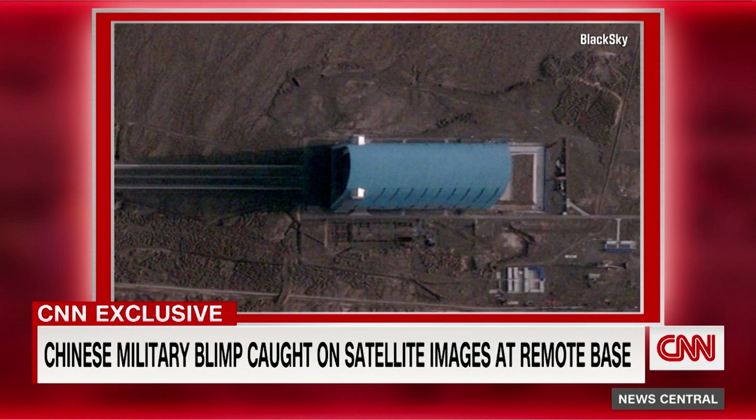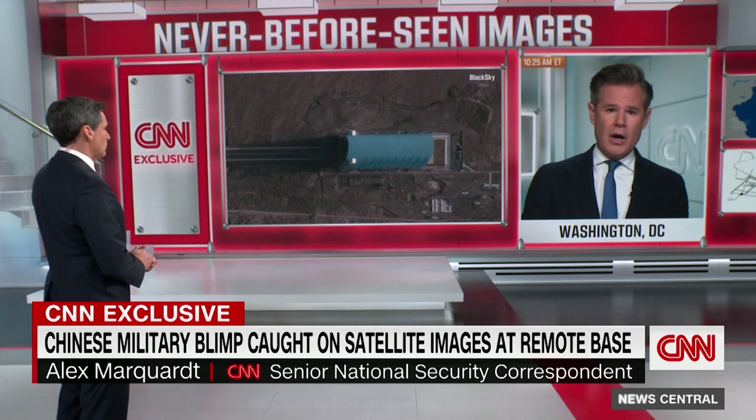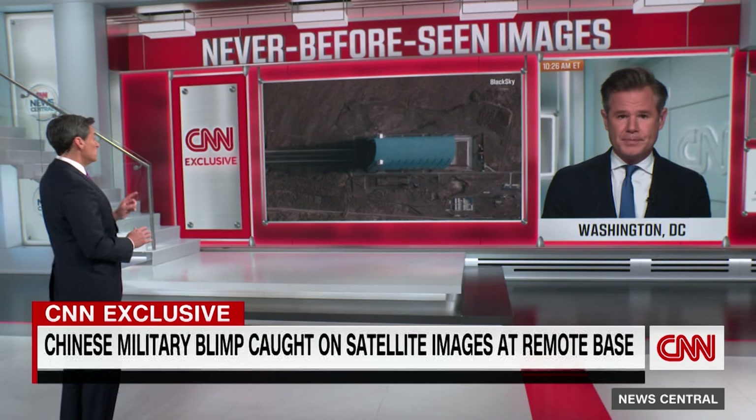I did reach out to the Biden administration. The CIA declined to comment, and the National Security Council did not comment. But a senior defense official said that if it's visible from the sky, you can be sure that we're tracking it. These pictures are very revealing and very interesting. One defense expert I spoke with said the Chinese have found a way to exploit Western defenses with the use of these airships. Alex Marquardt, terrific reporting.